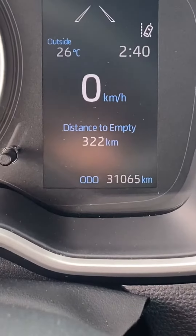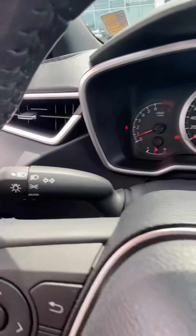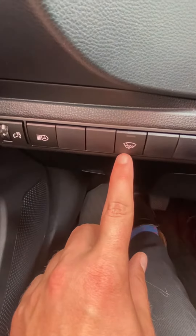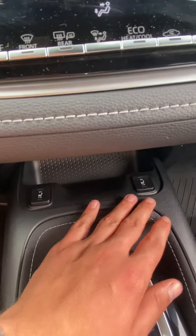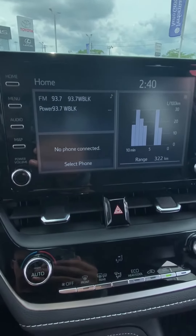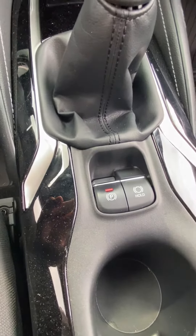Kilometer-wise we're sitting at 31,065 and you have standard features like your automatic headlights, automatic high beams, wiper blades, dual heated front seats, standard climate controls, as well as AM, FM, Bluetooth, and then your electronic parking brake and brake hold function.